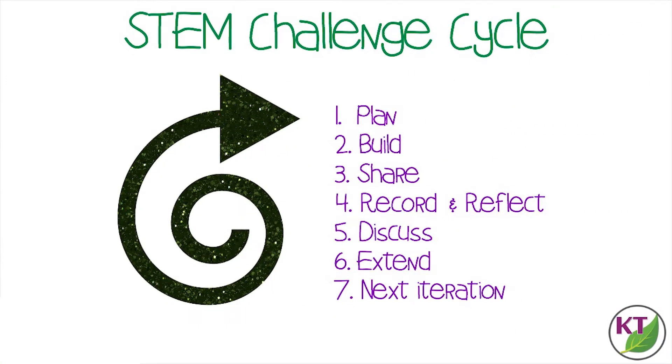This is the STEM Challenge Cycle you should follow for every challenge. I've defined each step in another video. You'll find a link to that video in the description below.